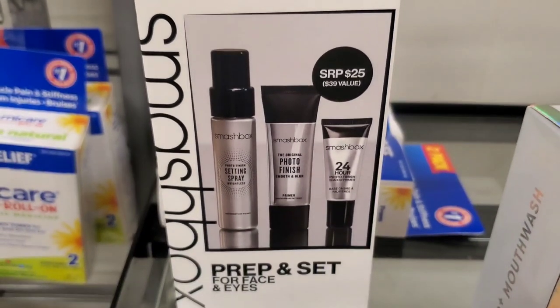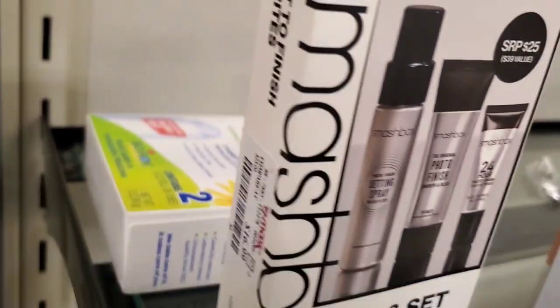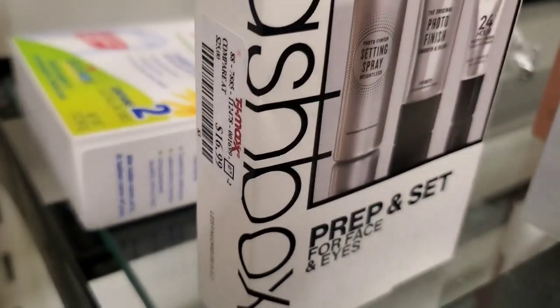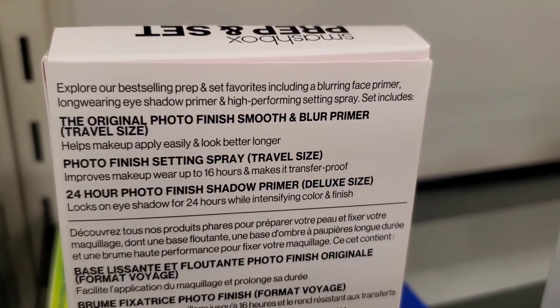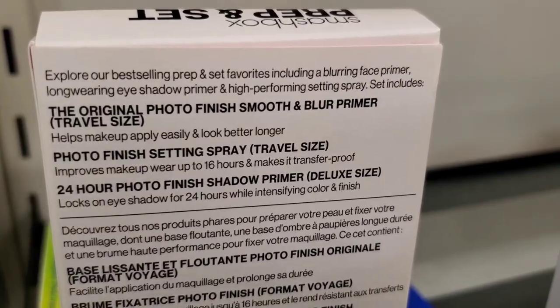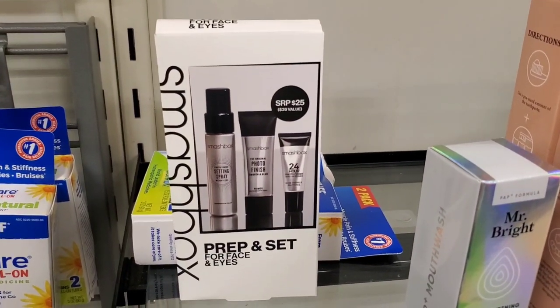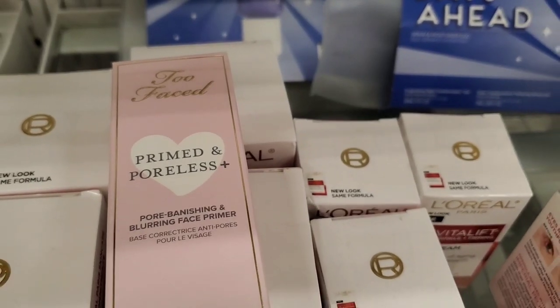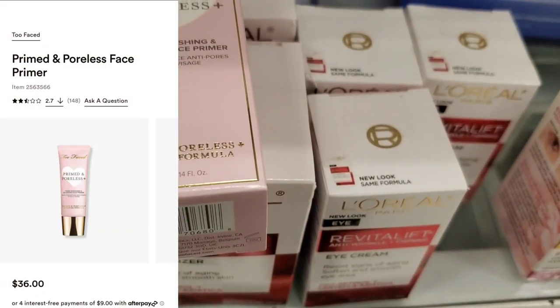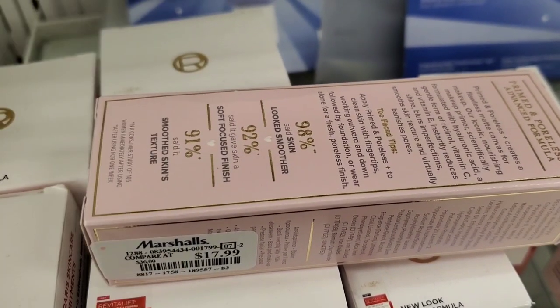They also had this new set from Smashbox Prep and Set for face and eyes, here for $17. It has a travel size of the original Photo Finish Smooth and Blur Primer, Photo Finish Setting Spray, and 24 Hour Photo Finish Shadow Primer. They also had more of these Two Faced Primed and Poreless primers — I showed you in my last video — this time I found it at Marshall's for $17.99.